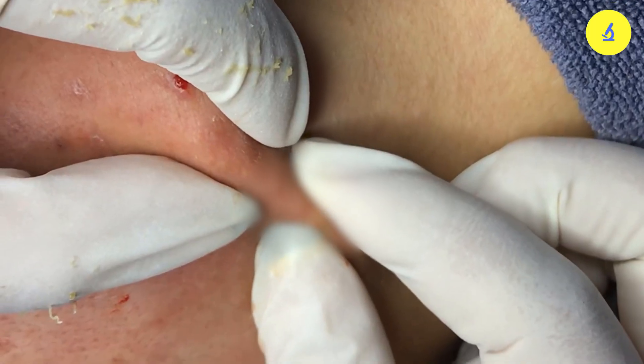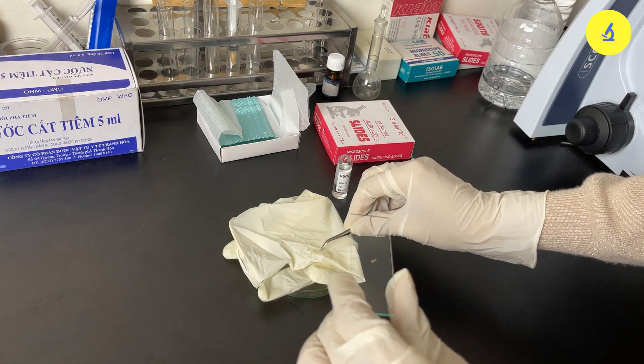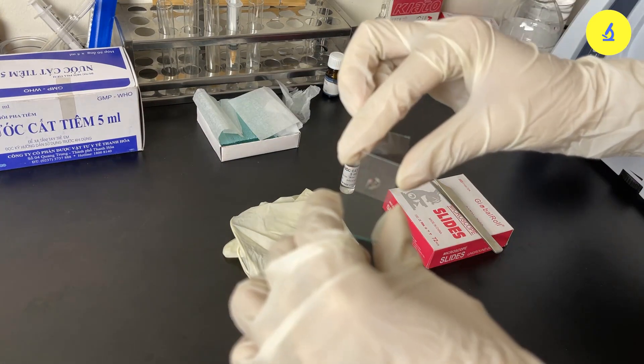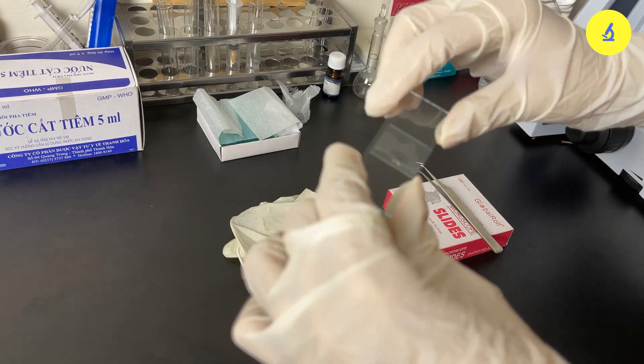And in each hair follicle is a colony which can contain hundreds of these mites. You can calculate and imagine how big the number is. Without further ado, the microscope will show you the culprit right now.